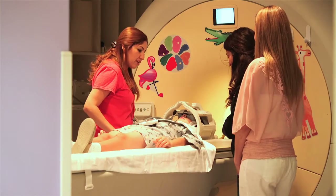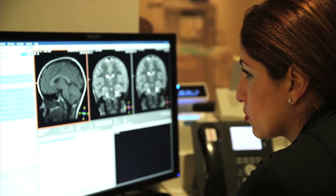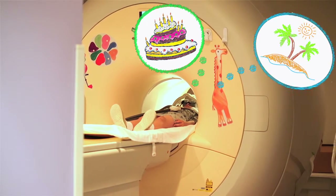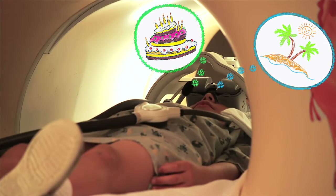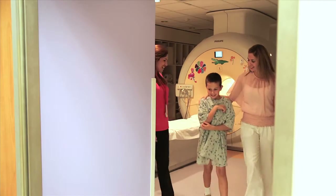Once you are comfortable and in the right position, the bed will move slowly inside the tunnel. You will hear some loud noises as the camera works to take your picture. The camera is very sensitive, and any movement can cause the pictures to be blurry. Your job is to try your hardest to hold your body still so the doctor can get clear pictures. Some kids like to think of their favorite birthday party or their favorite vacation, or use their imagination to take them to a faraway place. If you are able to hold still, you will be done faster.